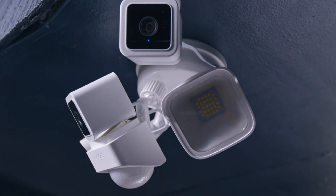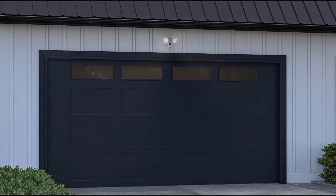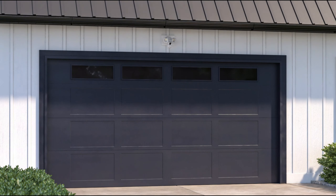Next, we have the Ring Floodlight Cam Wired Plus. This isn't your ordinary security camera — it's a game-changer. With motion-activated floodlights, a siren, and crystal-clear video, it's the ultimate tool to keep your home safe. It's a fantastic addition to your home security setup.